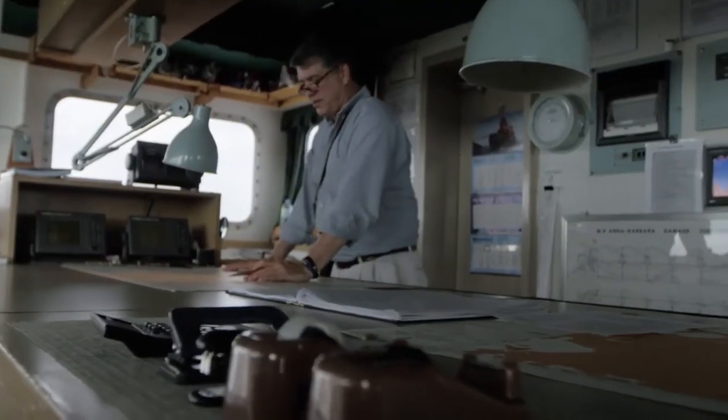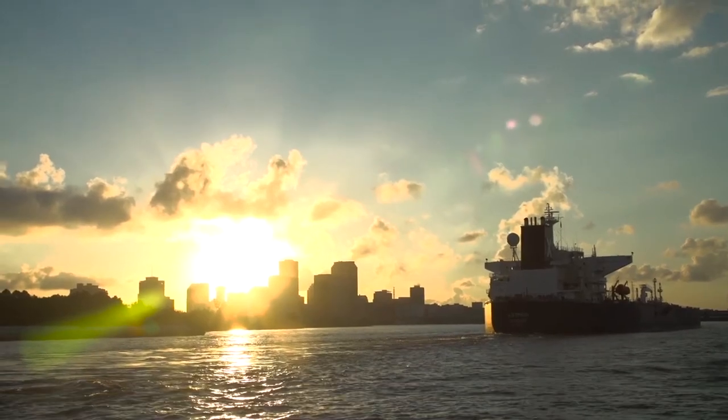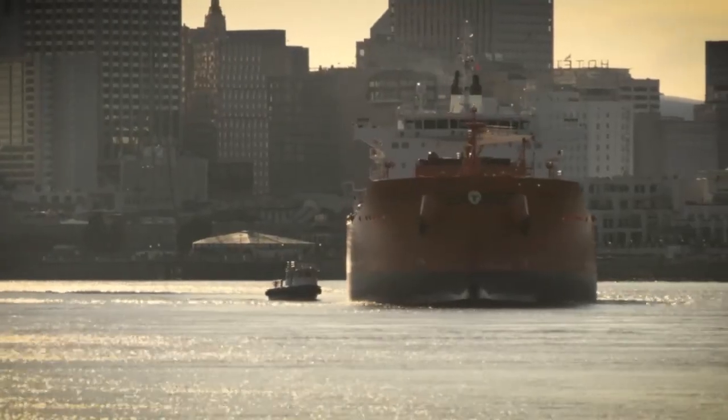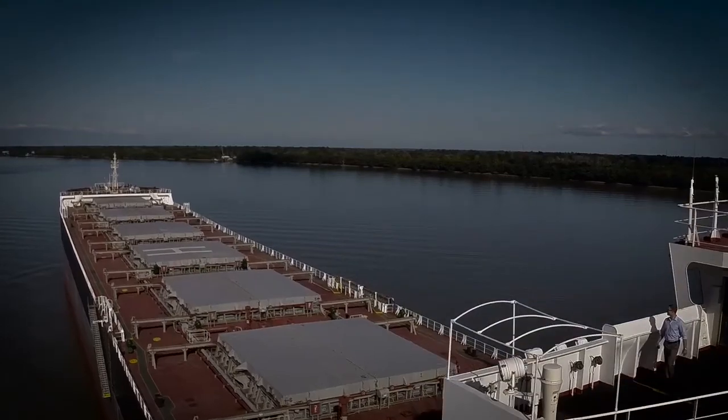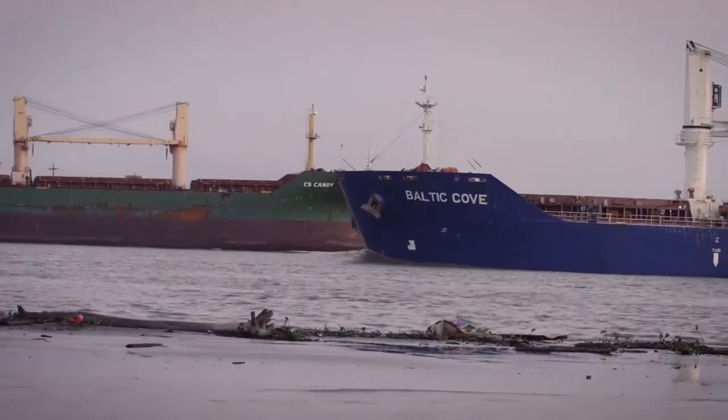We're based in New Orleans and we are a company of 122 ship pilots that navigate the Mississippi River every time a foreign ship comes in. If there are any mistakes made and it clogs up the Mississippi so other boats can't get by, it could cost 600 million dollars a day.